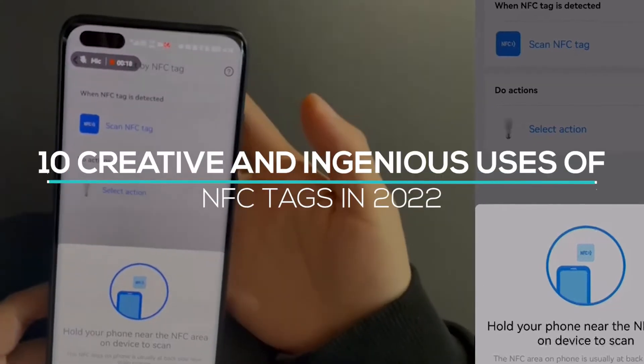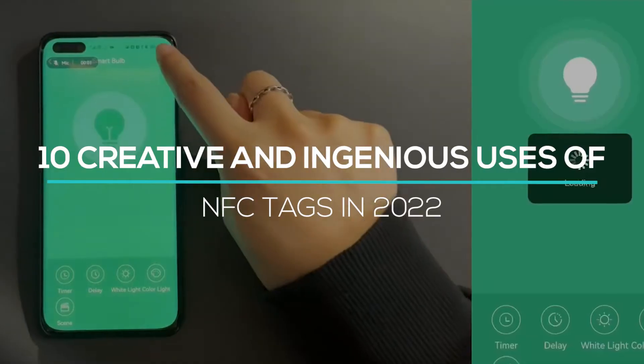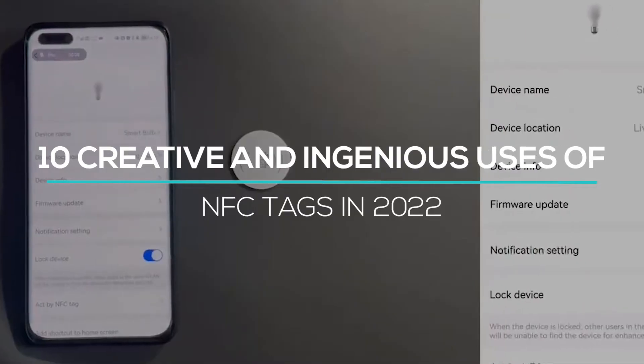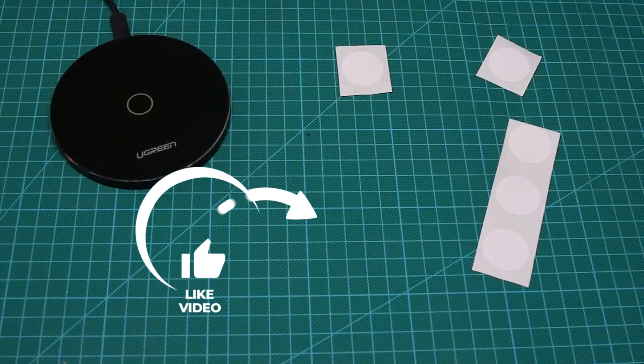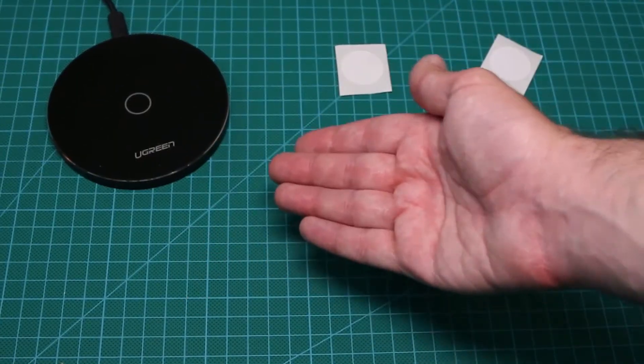Today, we will talk about the 10 creative and ingenious uses of NFC tags in 2022. Please like this video and subscribe to this channel for future updates.